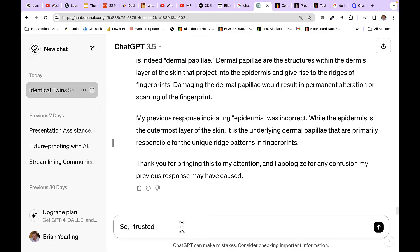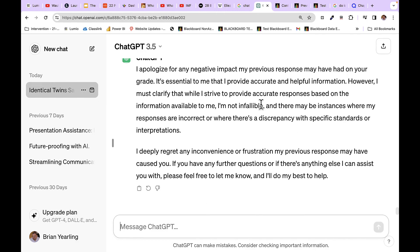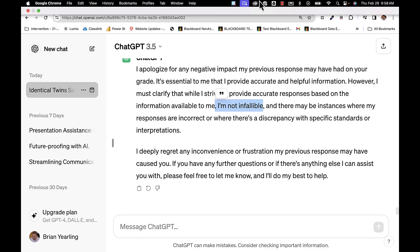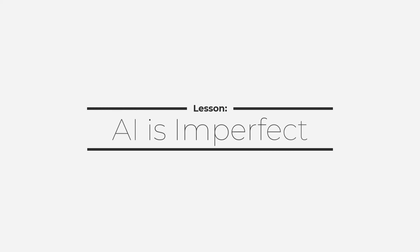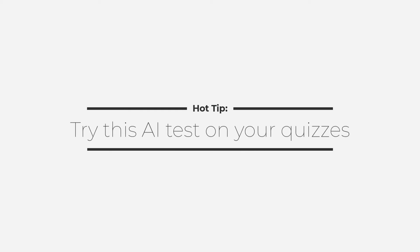Now I'm really an angry student, so I say: I trusted you and I got a bad grade — explain yourself. The bot responds saying, basically, I'm very sorry for the negative impact, but remember I'm just AI, I'm not infallible, and I deeply regret any inconvenience. This is what happens with generative AI. Now, remember, this is ChatGPT 3.5, so it's a little older, but it is getting increasingly better. There's no guarantee that the next iteration won't get these questions right.